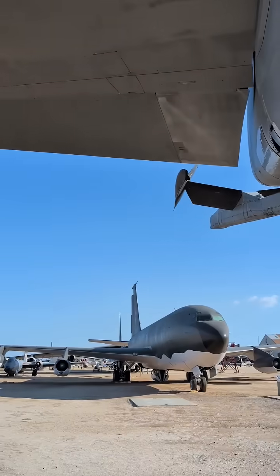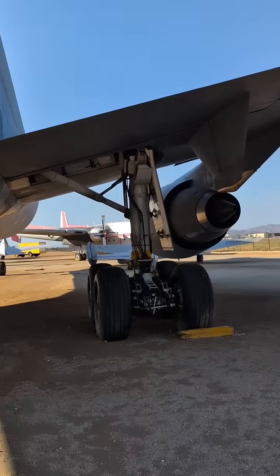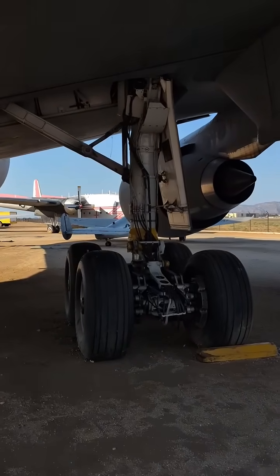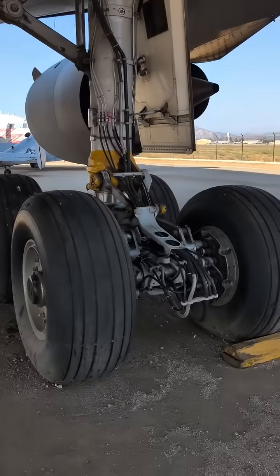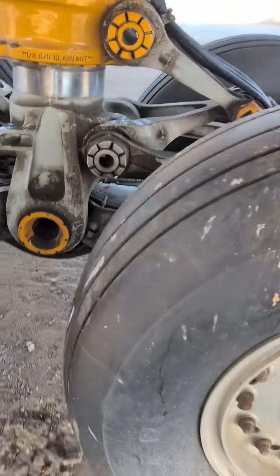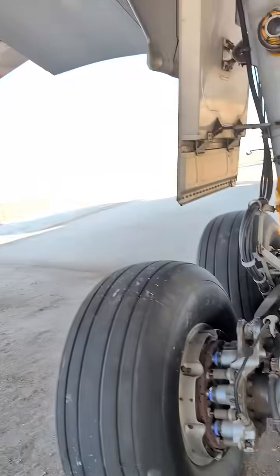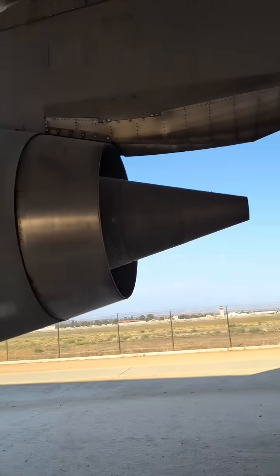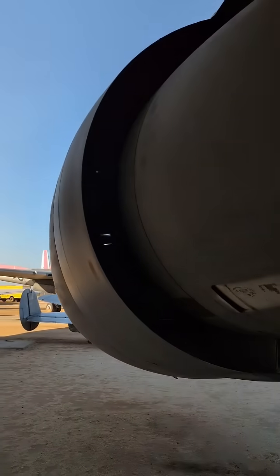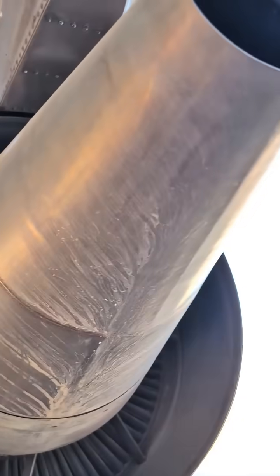Some facts: gross weight was 590,000 pounds. The number of engines were three. Crew of four. Length of 181 feet seven inches. Height 58 feet one inch. Wingspan 165 feet. The three engines produced 52,500 pounds of thrust per engine and were GE CF-6-50C2 turbofans.